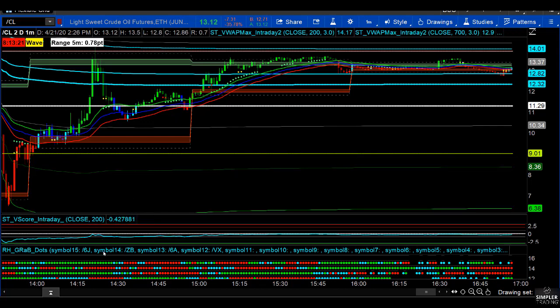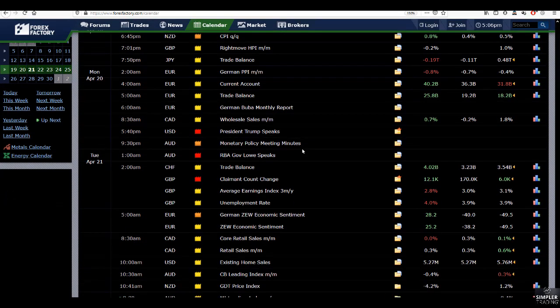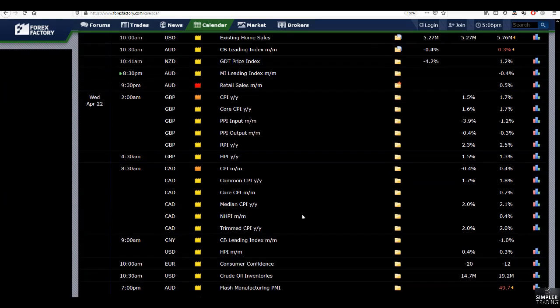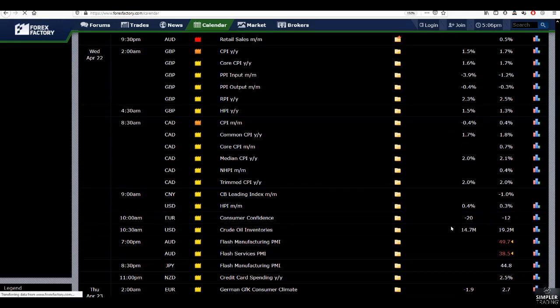Let's head on over to the Forex Factory calendar. I like this calendar for not just Forex, but also for futures because it's a global economic calendar. Scroll down to Wednesday and we see that Crude Inventories comes out on Wednesday at 10:30 Eastern. The expectations are for 14.7 million. This is something that I've done throughout my career.